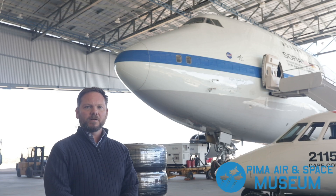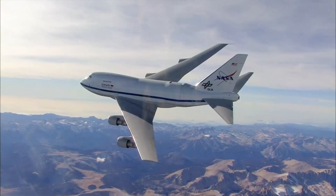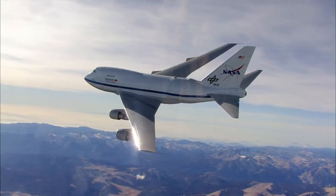Hi, I'm Andrew Bailey, Director of Collections here at the Pima Air and Space Museum. I'm here today to talk about our newest acquisition, a unique aircraft that we're really excited about adding to the collection. And you can see it right here behind us — that's the Boeing 747SP SOFIA.